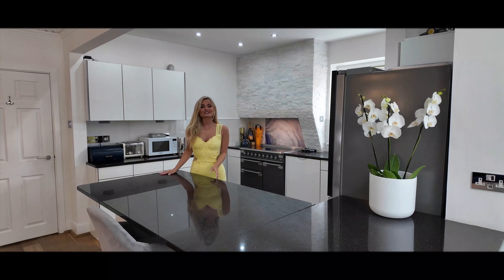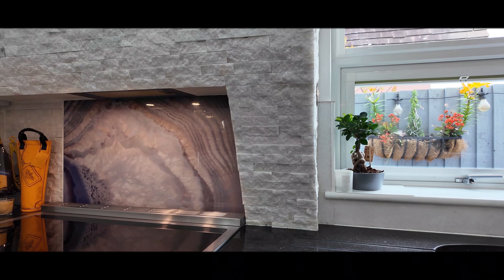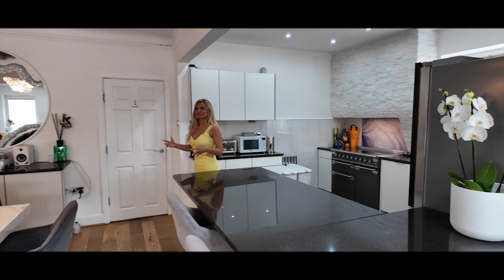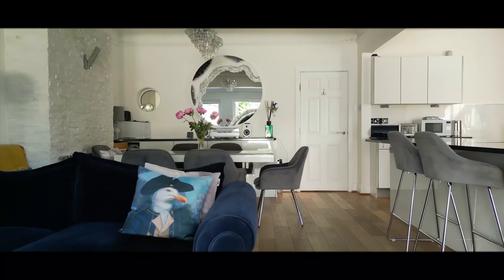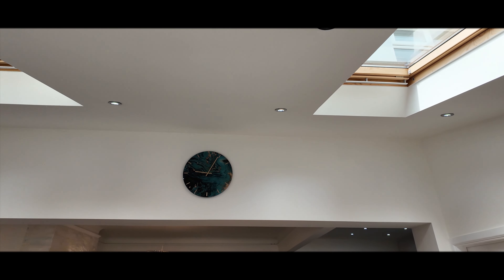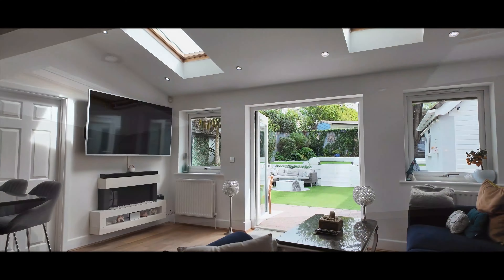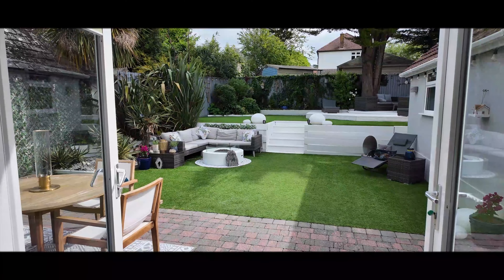This room is fantastic for entertaining. With the granite worktops and the quartz feature walls, this kitchen is beautiful. Not to mention this is an open-plan living space which is actually very spacious because of the high ceilings and the skylights which allow so much natural light to flood through the room. I also love the double doors which lead onto the garden space.